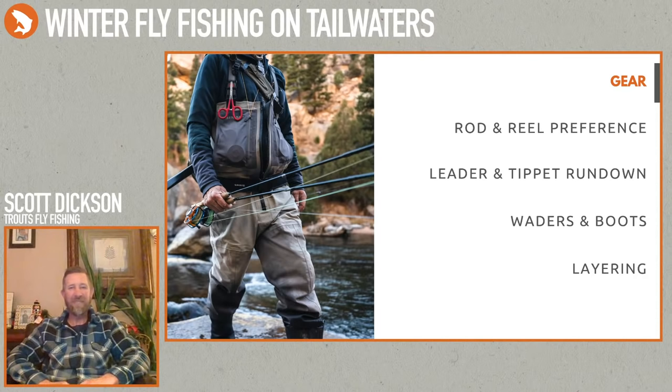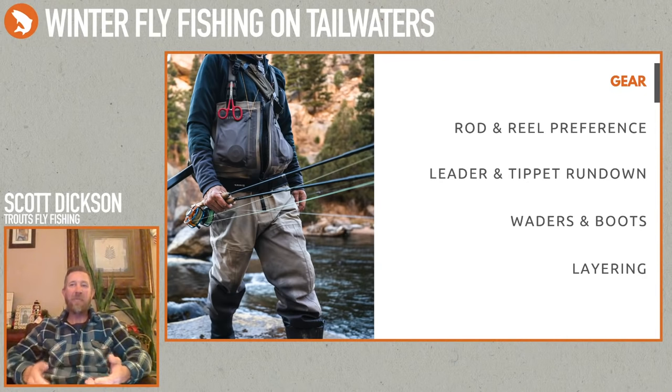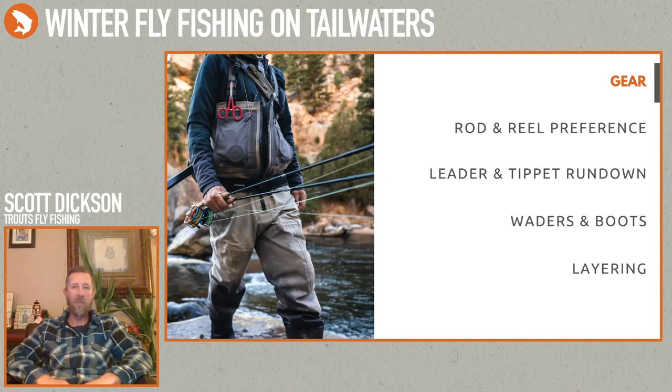A gear question from Brooks: any tips for keeping your feet warm when wading? Keeping your feet warm is tough when you're standing in the water. My go-to for winter fishing is a really thin liner sock and then a thick, heavy wool sock over the top. Some people put foot warmers in there — I can feel them in my boots so I usually don't wear them, but many people do. The two-sock layer is how I usually try to keep my feet warm. If I get cold feet, the best way to warm them up is get out of the water, take a hike to a new spot, and get those feet moving.